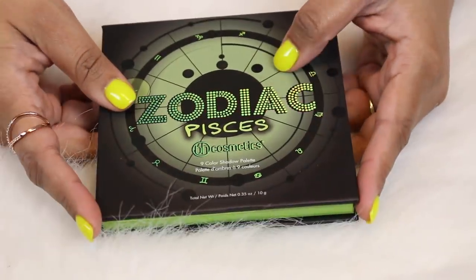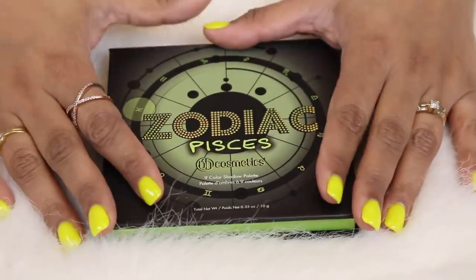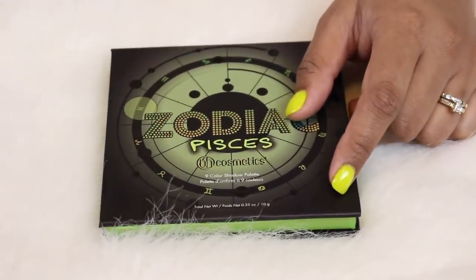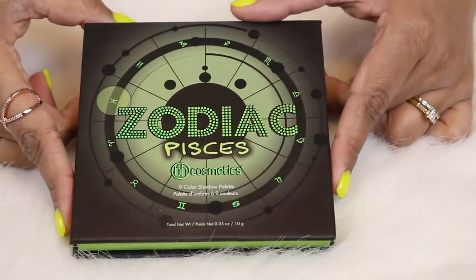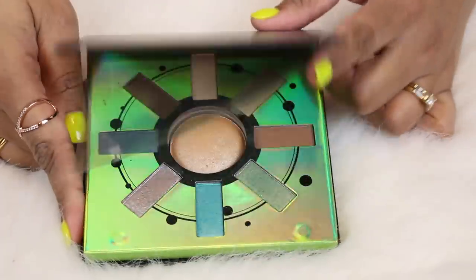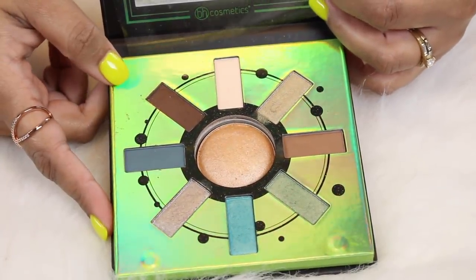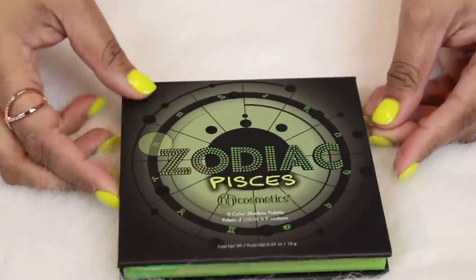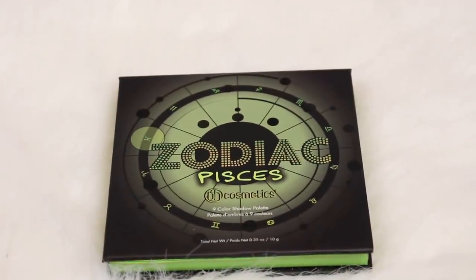Something else you should know — I have eyeshadow palettes all over this room, so I'm literally just grabbing from all over the place. I wanted to do it by brand but I figured that would just give me more excuses to put off this video. So we're just going to go with it. This is my little Zodiac palette collection from BH Cosmetics. This is Pisces — it's gorgeous and green.